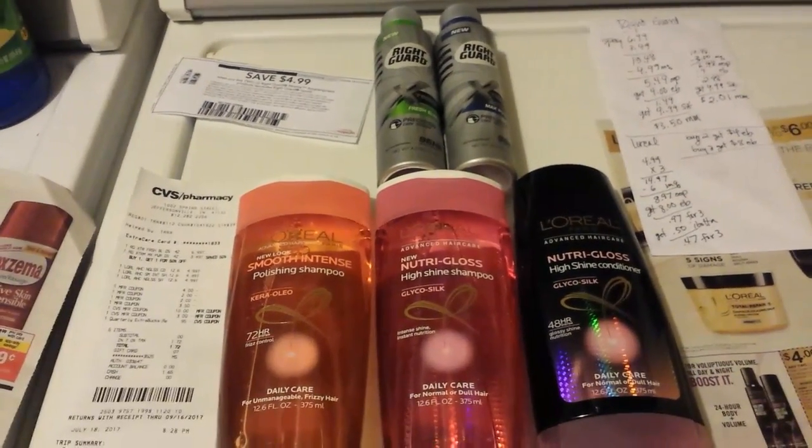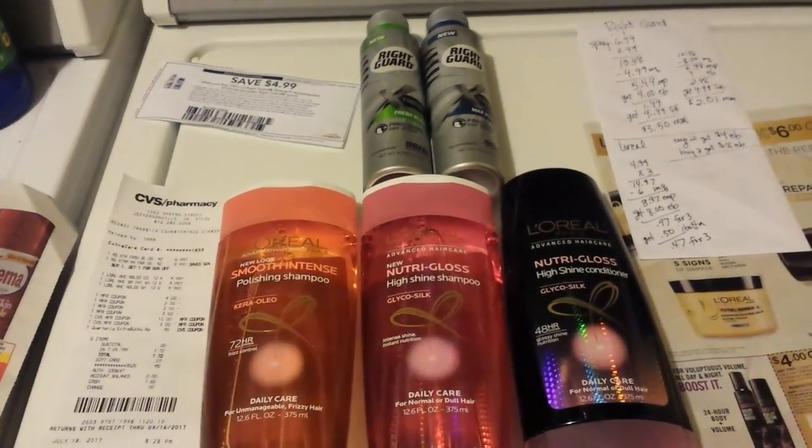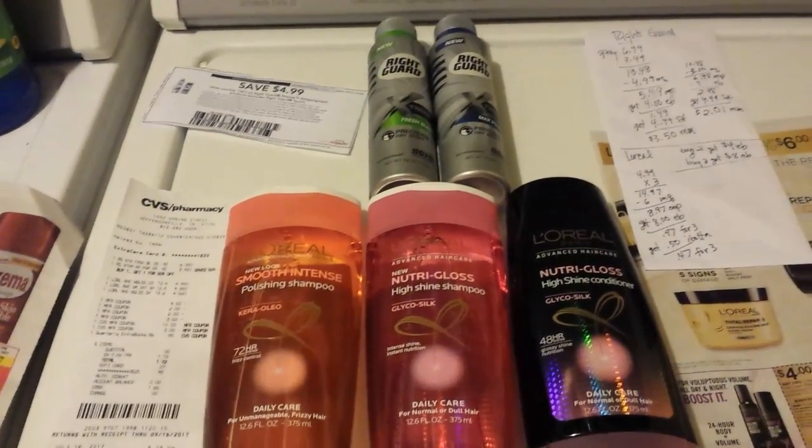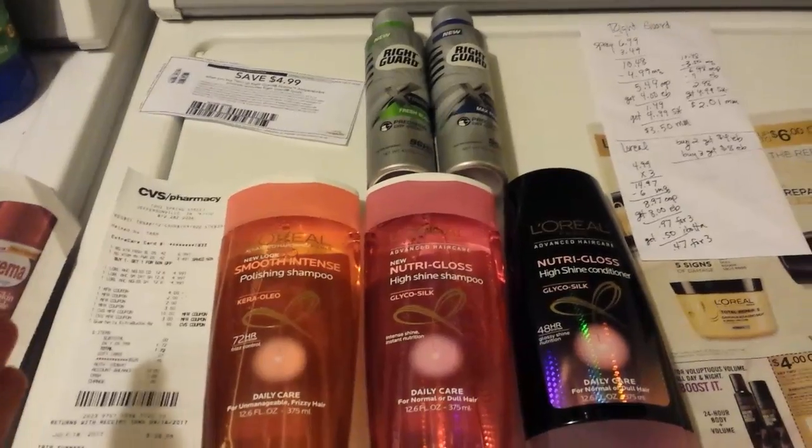Hey everybody, Michelle with Michelle's Real Living here. Thanks for watching my videos. Today is Tuesday, July the 18th of 2017. I did go to CVS today, so here's what I got.